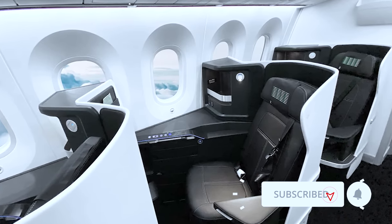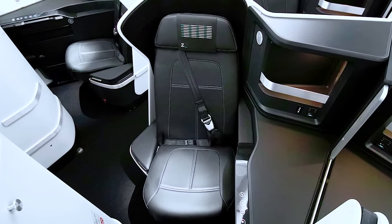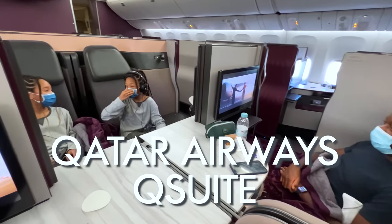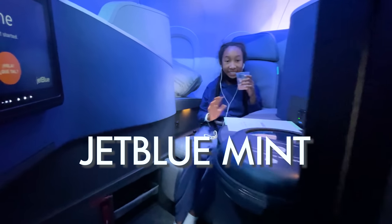We've got another really interesting business class flight to Asia coming up soon, so you don't want to miss that video. Visit our channel to catch up on our recent flight reviews of Emirates, Qatar Airways Q Suites, Singapore Airlines, KLM, JetBlue Mint, and more. Okay, let's go through the menu.